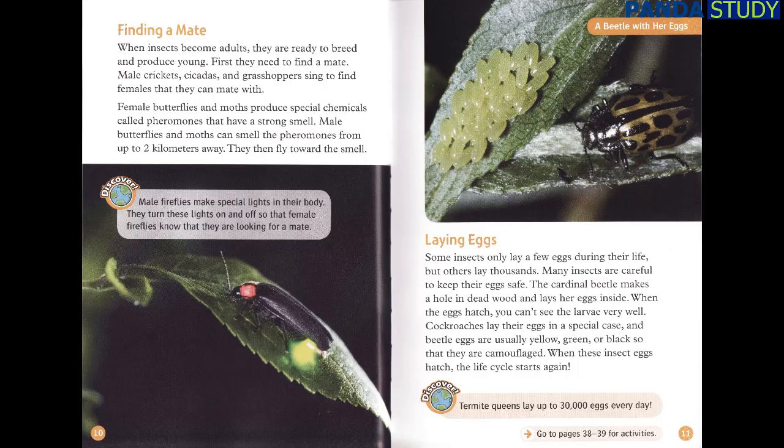Some insects only lay a few eggs during their life, but others lay thousands. Many insects are careful to keep their eggs safe. The cardinal beetle makes a hole in dead wood and lays her eggs inside. When the eggs hatch, the larvae are well hidden. Some insects lay their eggs in a special case, and beetle eggs are usually yellow, green, or black so that they are camouflaged. When these insect eggs hatch, the life cycle starts again.